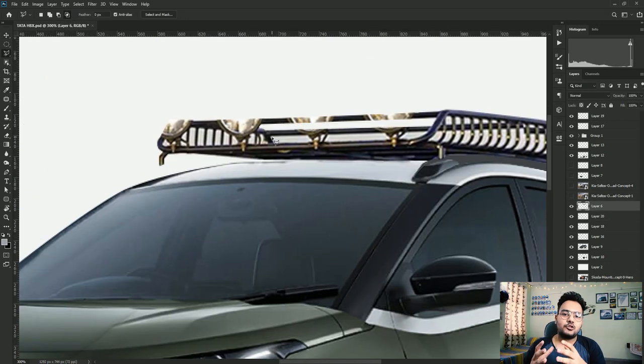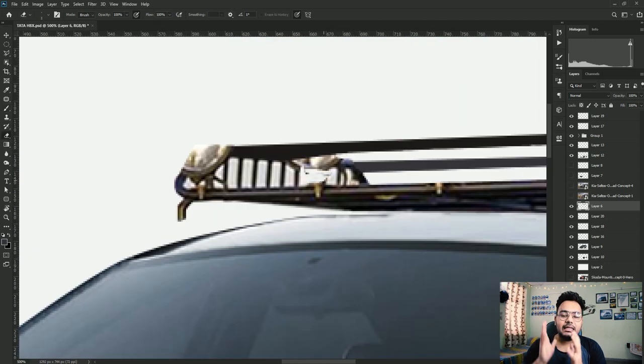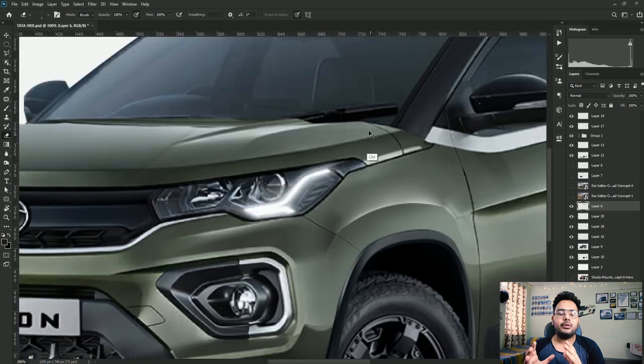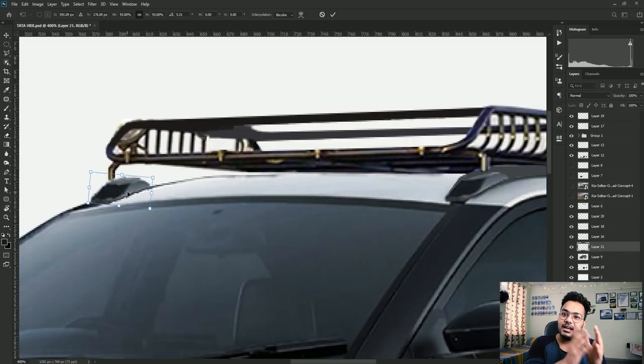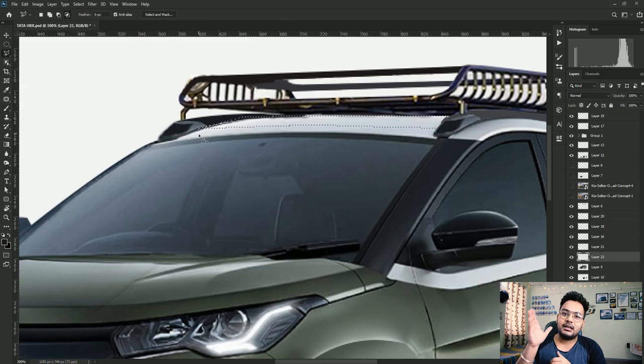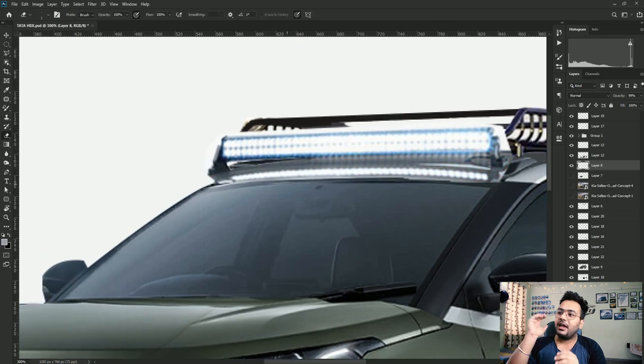Tata Nexon is the safest car, and the Tata Nexon facelift is also the safest car. The look is awesome and the interior is very tight. The same generation is changing — Tata cars are evolving. This is the top and best-selling car in India.